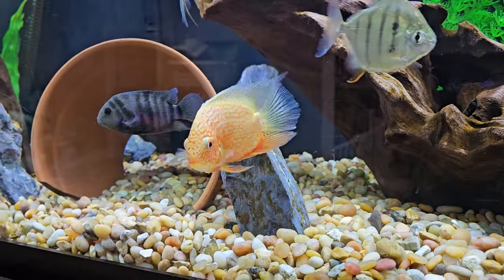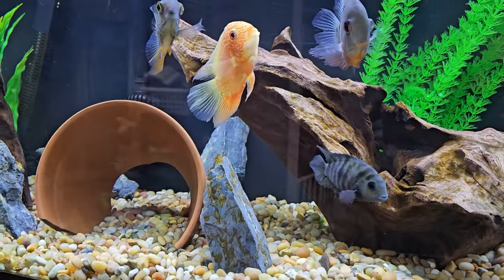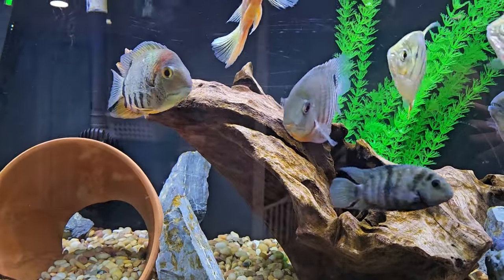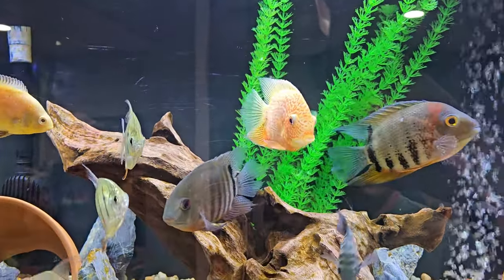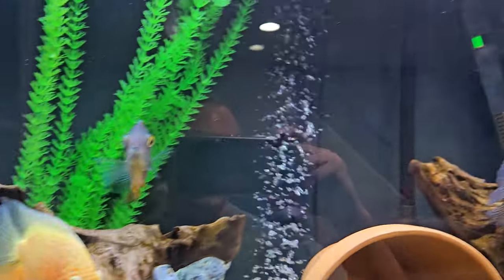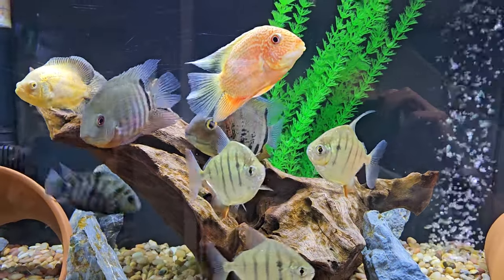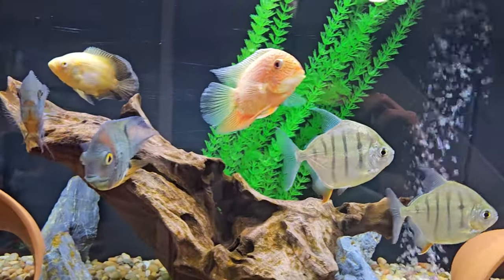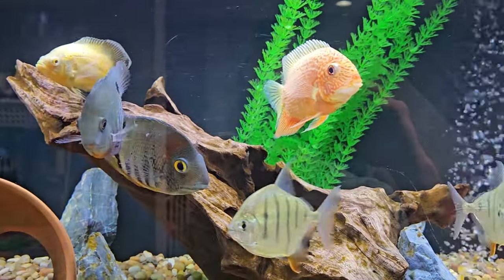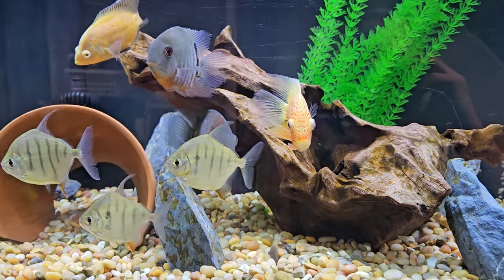These fish are from South America, and they enjoy water from about 75 to low 80s, around 82 or so. I keep my tank at 81 and a half. I find that they're more active and just enjoy the warmer water. I did have it at 78–79 for a while, but I find they do better at the warmer temperature.